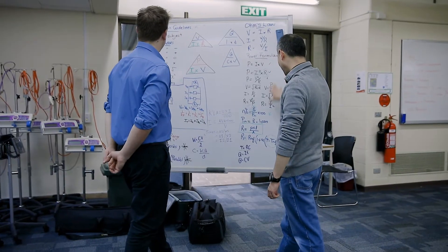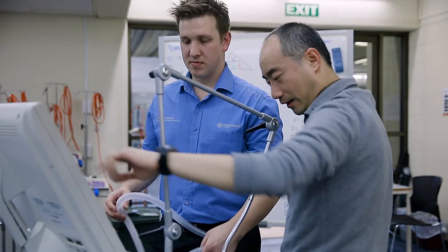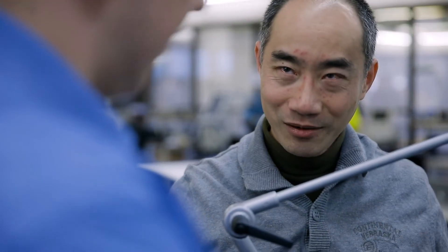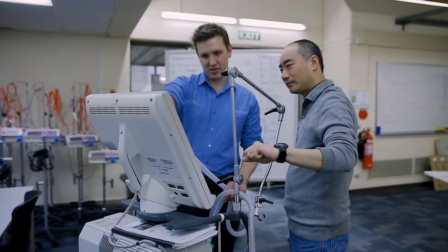I repair and service biomedical equipment that's used throughout the hospitals — life support systems, patient monitors, anaesthetic machines, ultrasounds. The traineeship that I'm in with SA Health gives me the opportunity to study the biomedical engineering associate degree at TAFE. It works well for me because I have work commitments and family commitments.